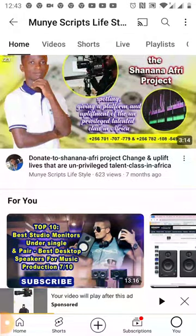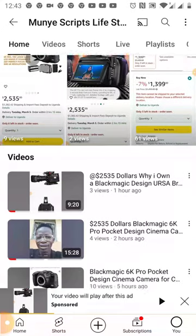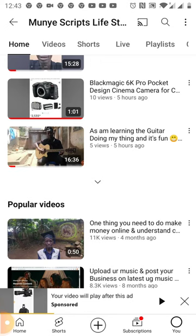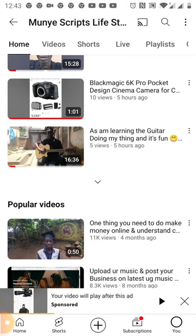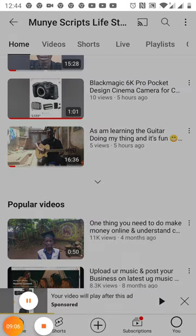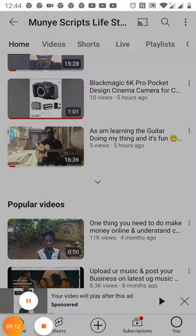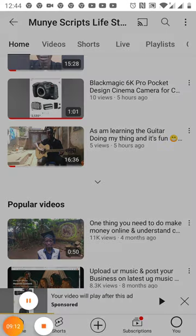Please endeavor to subscribe to my channel — that is Monia Scripts Lifestyle and Films Production — where I share a lot of videos on filming, courses, activities, and improving our lives as creative people. This platform is called Monia Scripts Lifestyle. Hit that subscribe button so we can grow together and see life change. Thank you for watching, endeavor to subscribe, and keep being part of this channel.